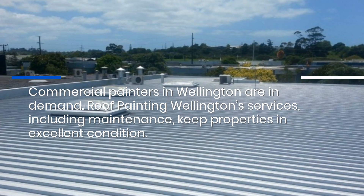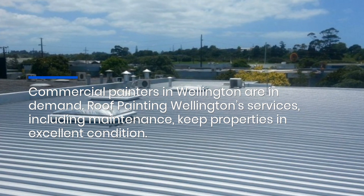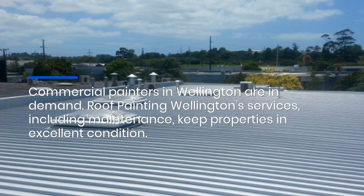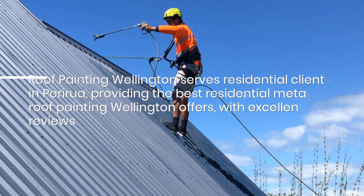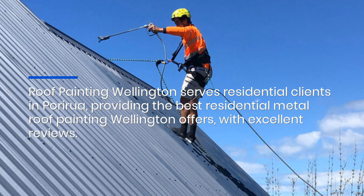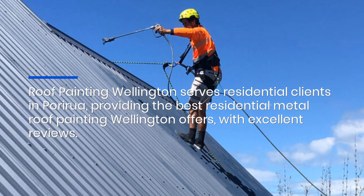Commercial painters in Wellington are in demand. Roof Painting Wellington services, including maintenance, keep properties in excellent condition. Roof Painting Wellington serves residential clients in Porirua, providing the best residential metal roof painting Wellington offers, with excellent reviews.